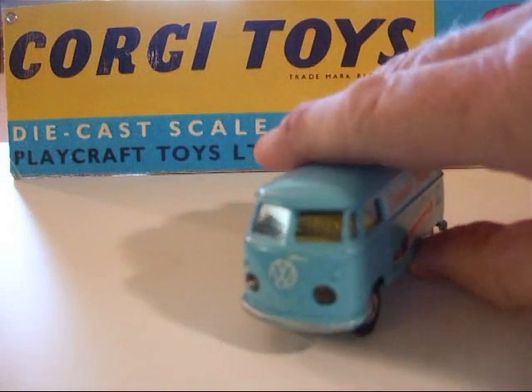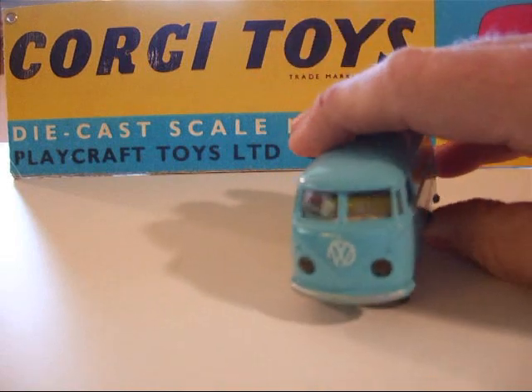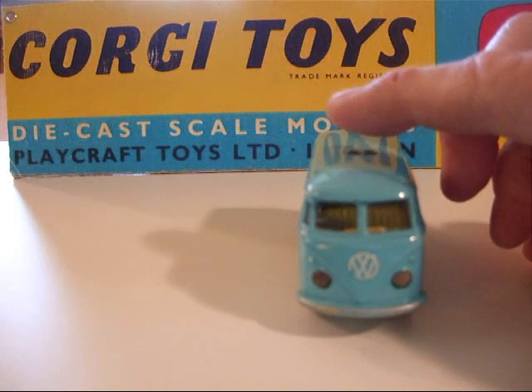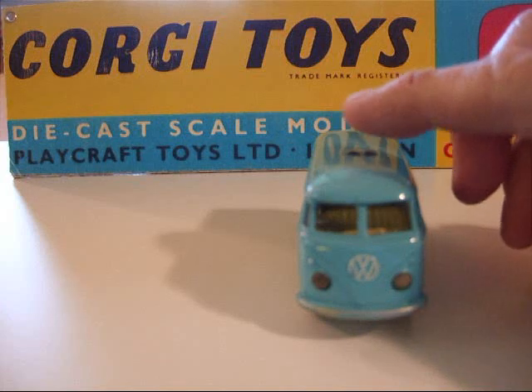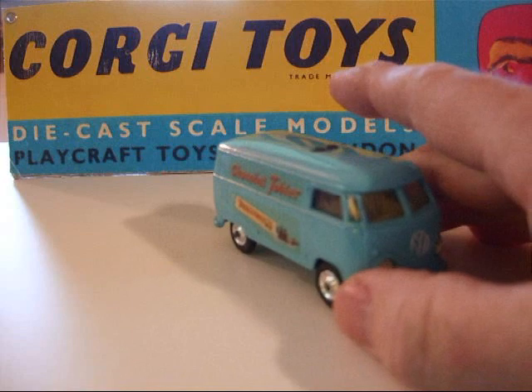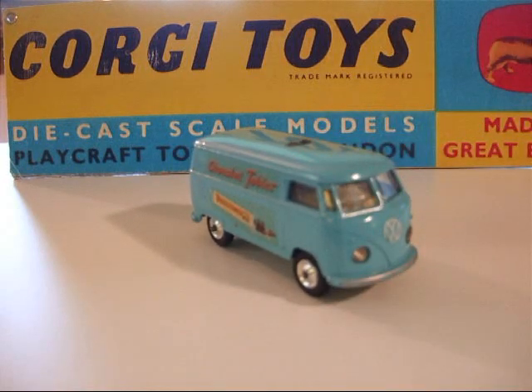That was number 441 in the series and quite popular. The Transalight feature went on for a while in different models — they did a Rover with it, and the Buick Riviera also had Transalight. This one is exceptionally attractive in blue with those decals, and with the added feature of the lights it was really well done.